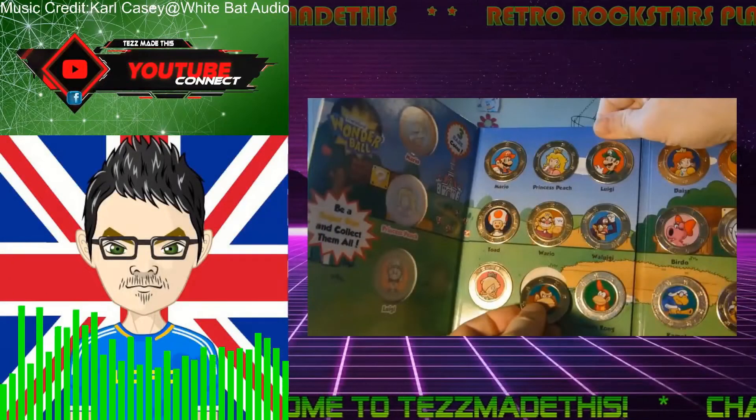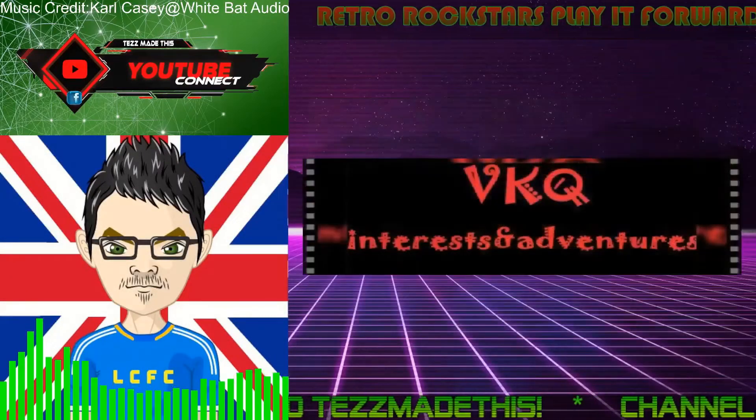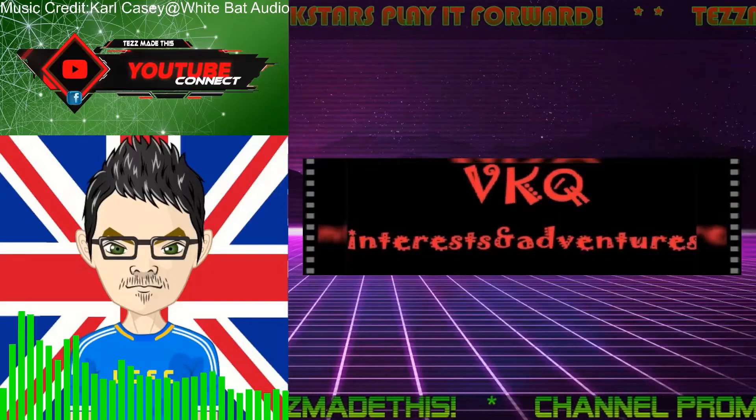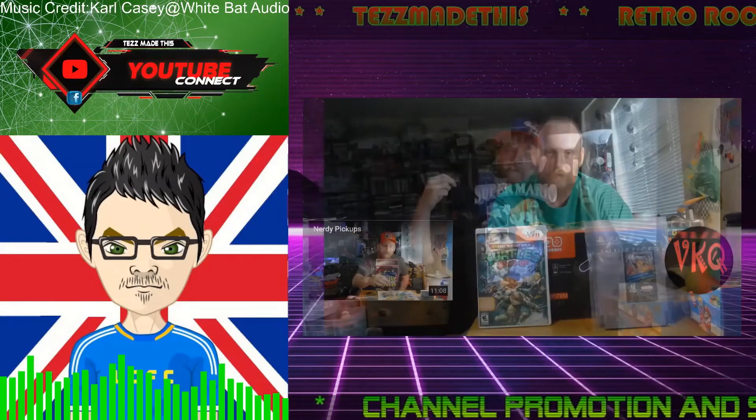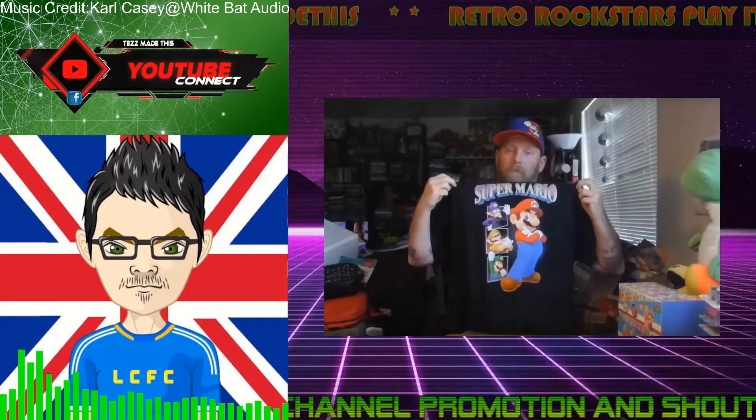Hi guys, I'm Tez from the YouTube Connect Facebook group and the Tez Made This YouTube channel. Today I'm happy to present the VKQ Interest and Adventures channel — enjoy the video guys.